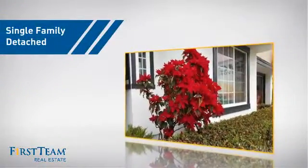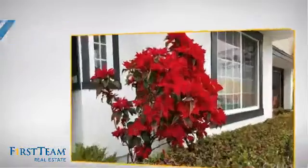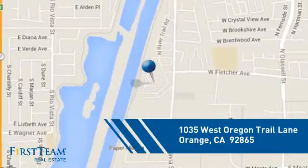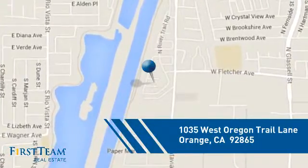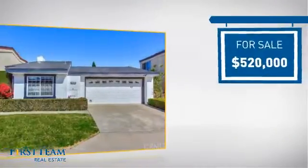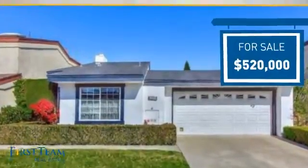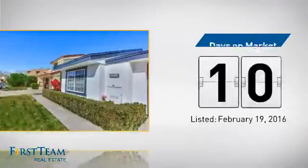This home is a great choice for those looking for comfort, convenience, and the privacy of their own home. And it's located in the orange area. Currently listed at just under $525,000, it just went on the market this month.